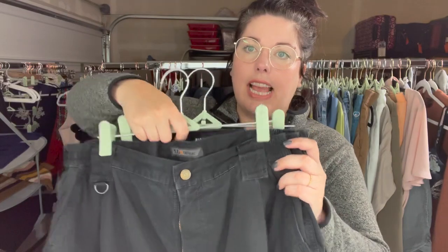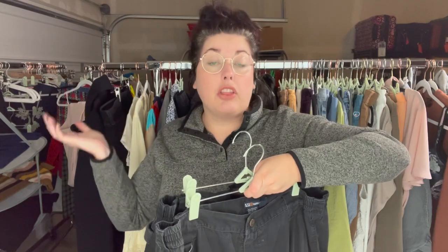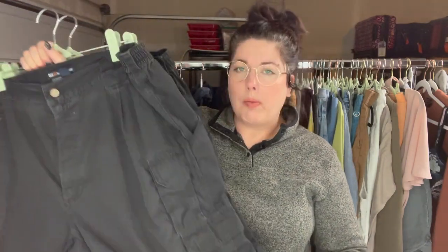I found two pairs of 5.11 tactical pants — I've shown these before. Depending on size, condition, and color, they can go anywhere between $25 to $35. These ones are a little wash-worn, so I'm thinking I'll list these around $20 to $25.